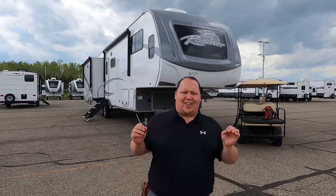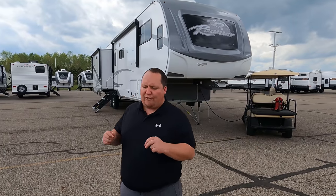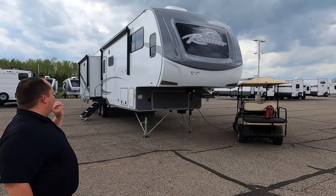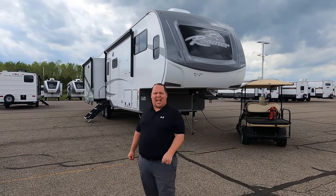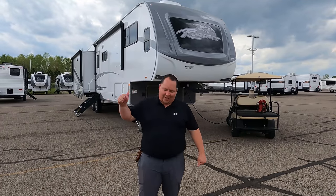Hey everyone, I'm Matt. Welcome back to another video. Today I am super excited — we're taking a look at an awesome fifth wheel that is a mid bunk. It's not quite a mid profile and not quite a full profile; it's that nice sweet spot in the middle. This is a 2021 Highland Ridge Open Range Roamer model 354 MBH. We're going to look at the outside features first, then the inside features, then give you three things we love and three things we dislike.